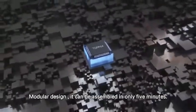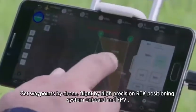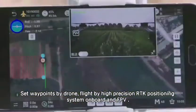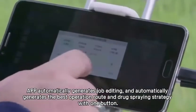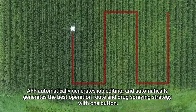Modular design — it can be assembled in only 5 minutes. Set waypoints by drone, flight by high precision RTK positioning system onboard in FPV. The app automatically generates job editing and automatically generates the best operation route and drug spraying strategy with one button.